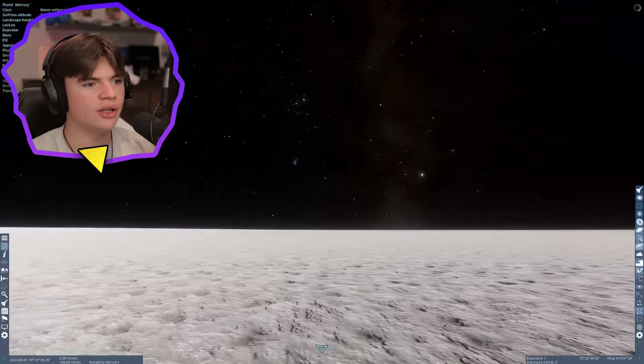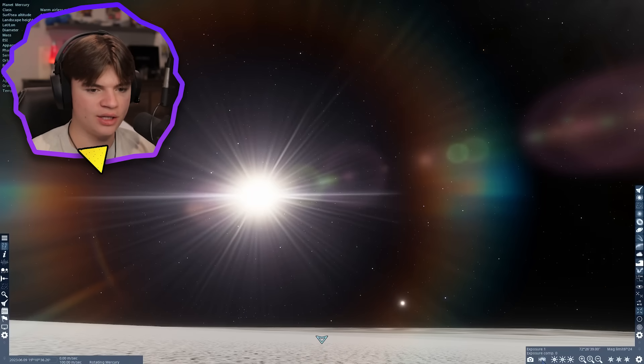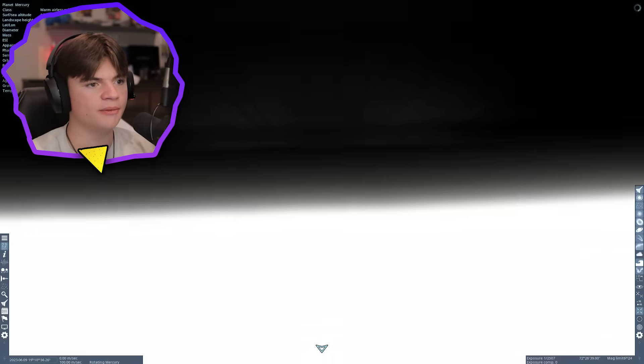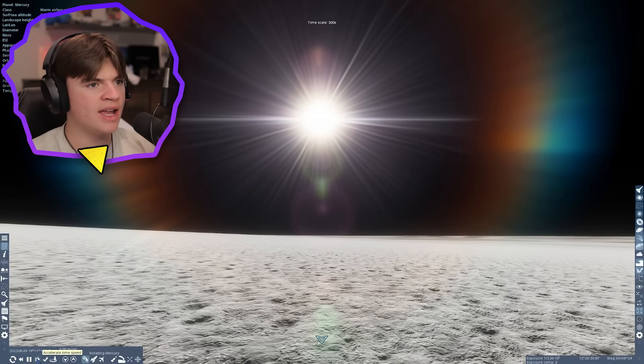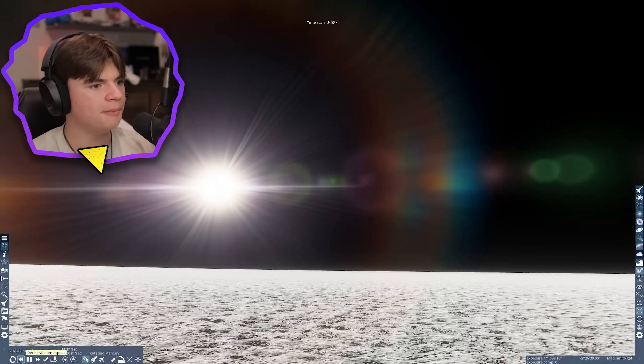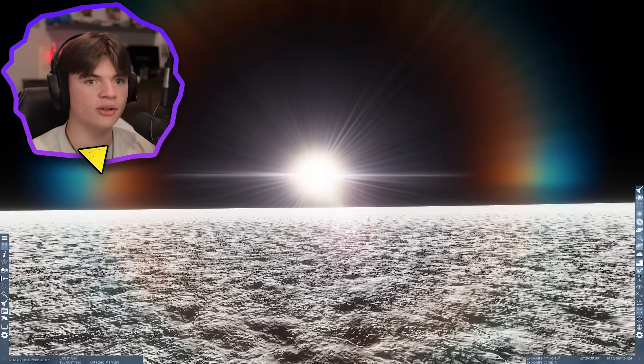This is not realistic lighting — this is HDR lighting. Realistically you're not even going to be able to see the stars. There's the sun. Let's play time and watch a sunset. We're going to watch it go down. This is what a sunset looks like on Mercury.